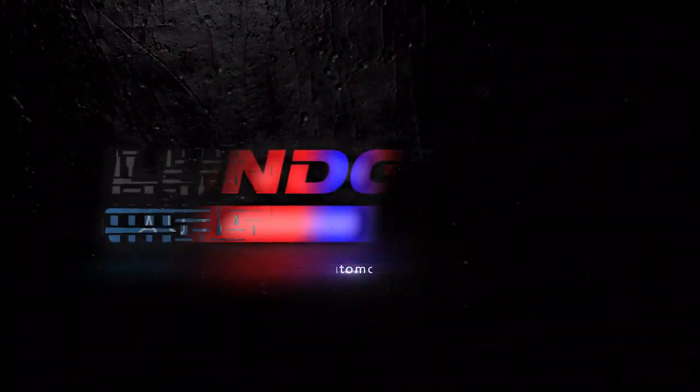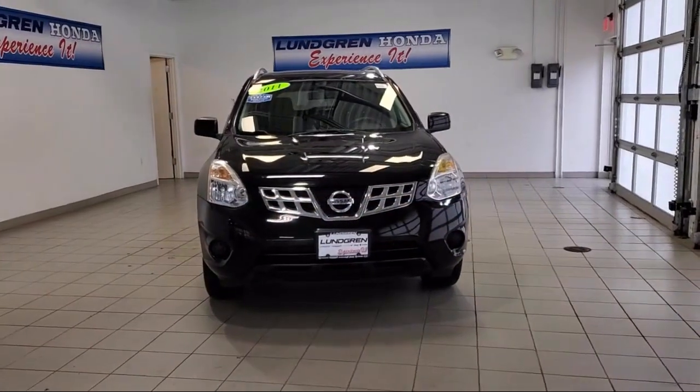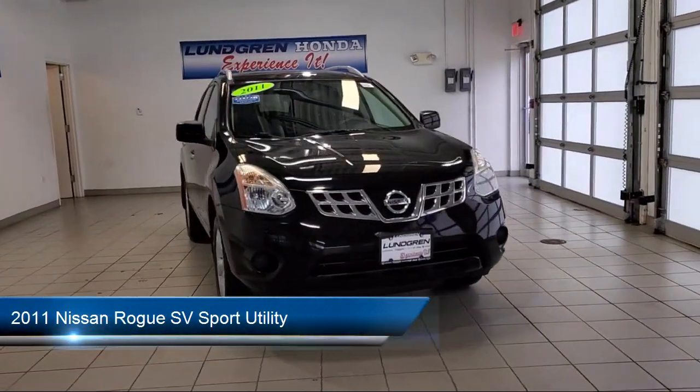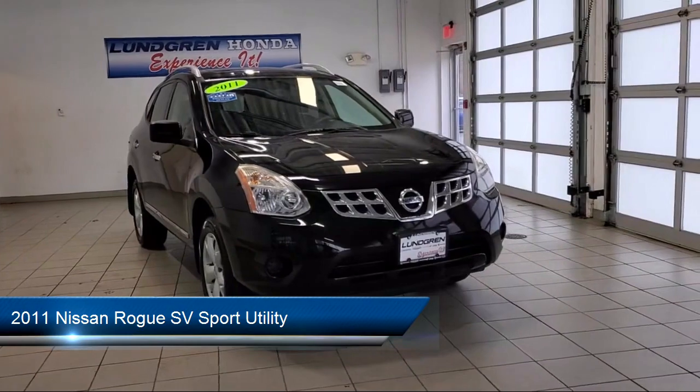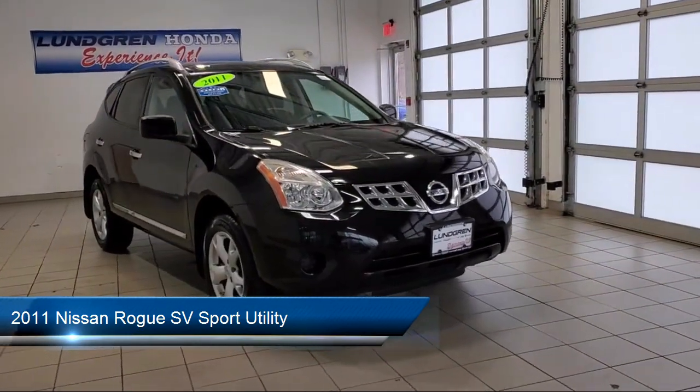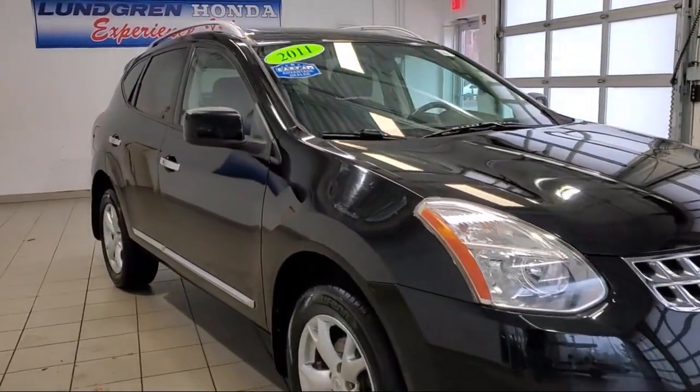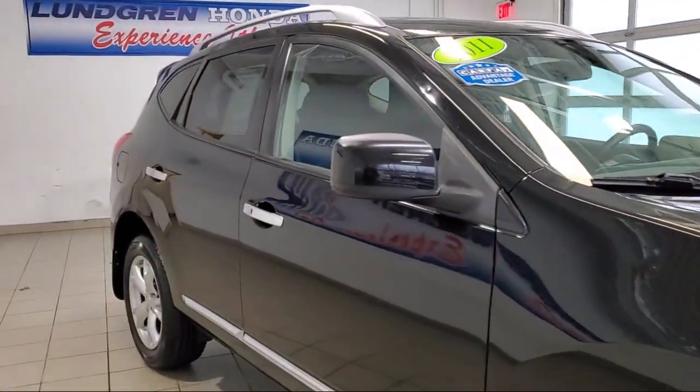Welcome to the Lundgren Automotive Group, and here's a look at another one of our pre-owned vehicles from our huge selection. It comes equipped with steering wheel controls, dual front side impact airbags, roof rack, rear spoiler, keyless entry, and a premium package with all the right options.